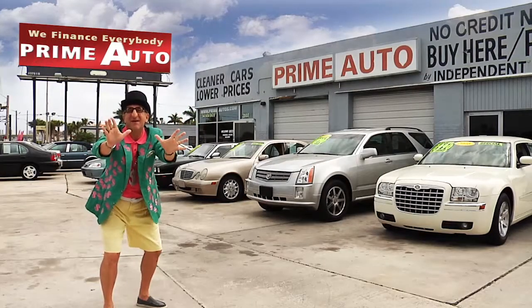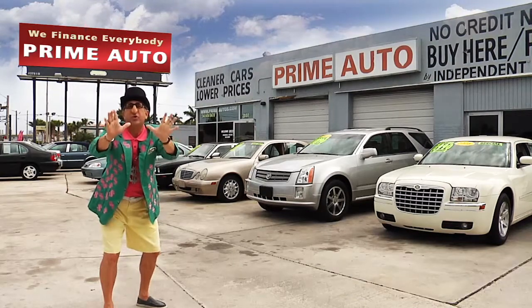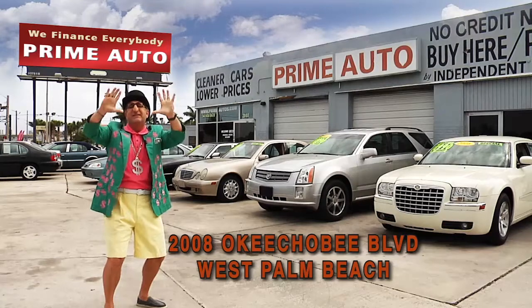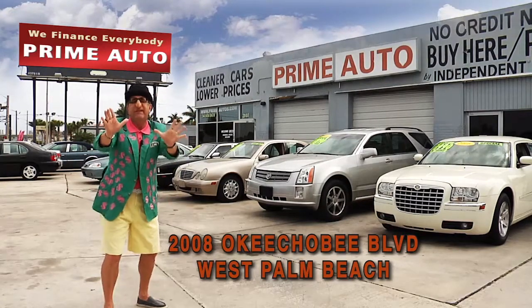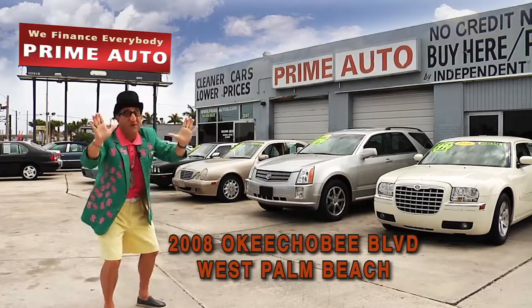Hey, the Deal Man here for Prime Autos, Palm Beach County's oldest and largest independent auto dealer on Okeechobee Boulevard right here in West Palm Beach. Prime Autos always has a great selection of extra clean cars, trucks, vans, and sport utility vehicles to choose from. Now pay attention, cause here are just a few of them.